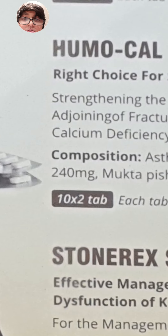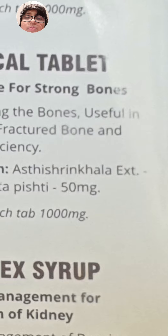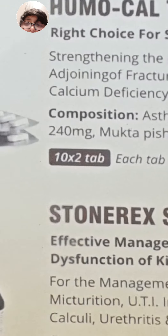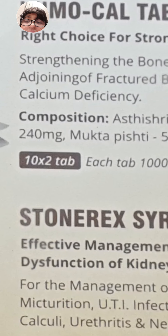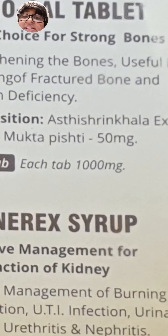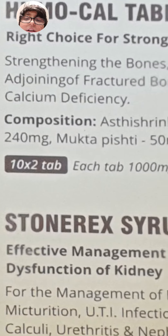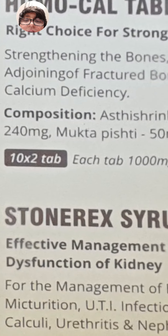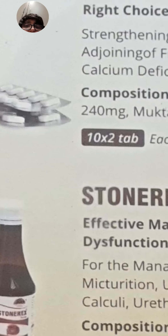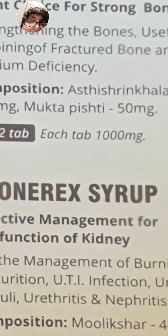This is Humo Tablet — the right choice for strong bones, strengthening bones, useful in fractured bones and calcium deficiency. Its composition includes Asthis Ringkala extract 240 mg and Mukta Pishti 50 mg. It comes as 10 x 2 tablets, equaling 20 tablets, each containing 1000 mg.